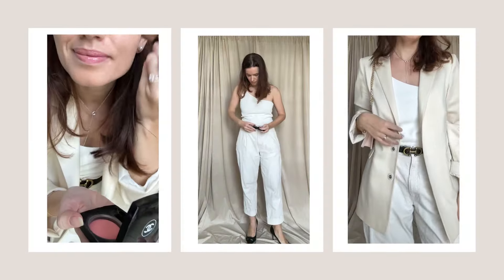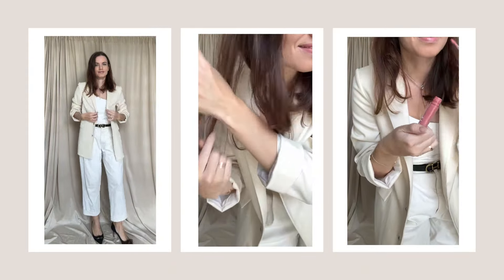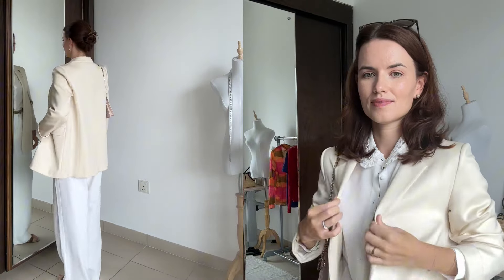Opt for natural makeup with a focus on glowing skin to complete the freshness of white outfits. A sleek hairstyle like a low bun or straight hair can add sophistication to the look. A statement belt, an oversized hat or bold sunglasses can elevate an all-white outfit.